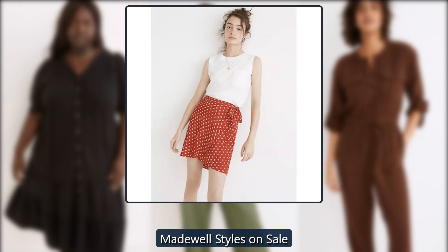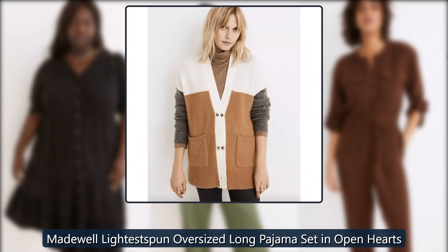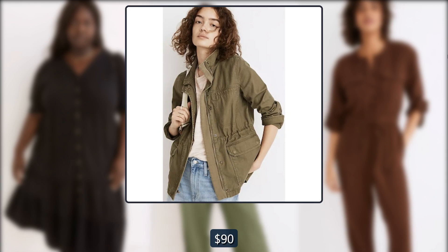Madewell styles on sale. Madewell lightest spun oversized long pajama set in open hearts. These comfortable heart-adorned pajamas are available in standard and plus sizes. Originally $90, now $27.